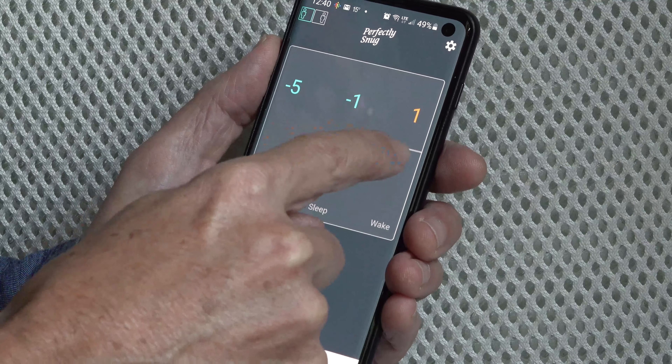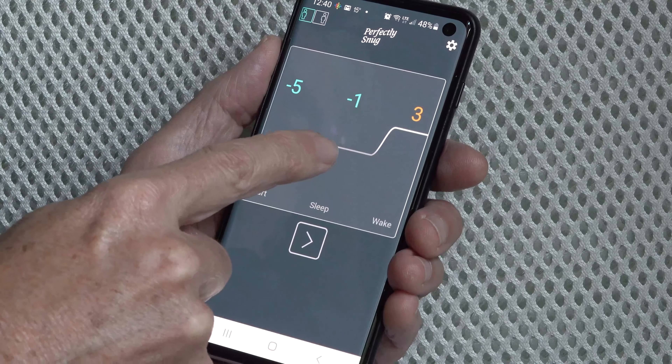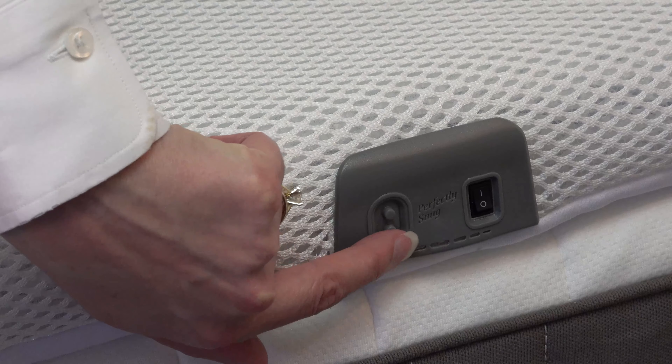The Snug topper is very simple to use. There's an app that allows you to set the temperature over the night. It also allows you to set automated times for the Snug topper to turn on and off and optionally turn on a foot heater as well. There are manual buttons on the side of the topper that you can use to adjust the temperature up or down during the night, so you don't need the app during the night.